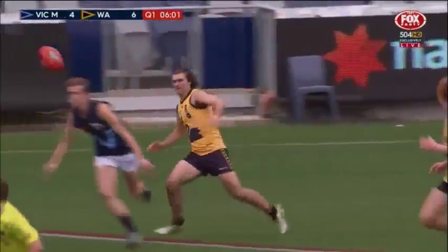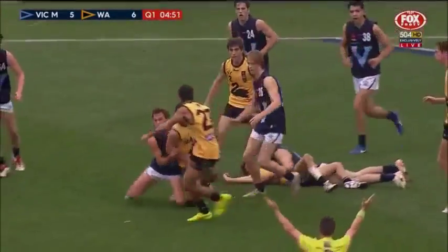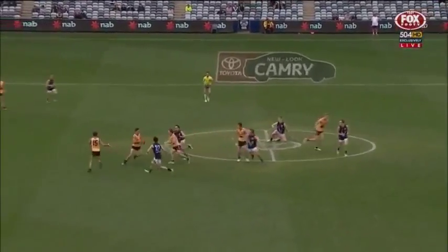Instead of coming straight up the middle, Hinchcliffe could have used Schoenfeld there. Thompson — his third effort. Parrish tries to dive through. South Australia now only with a couple — that's how far Vic Country have pulled ahead.